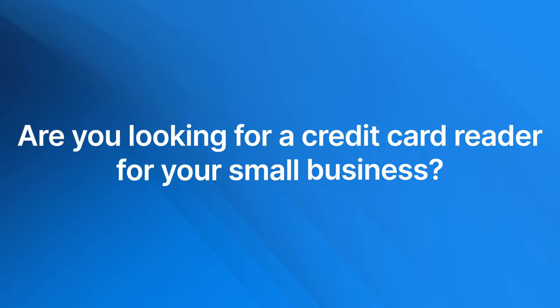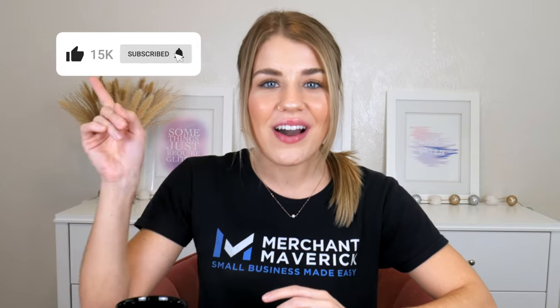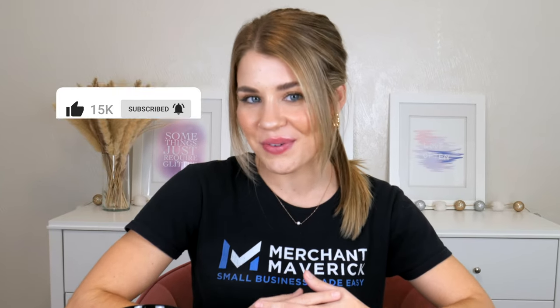Welcome back to our channel, Mavericks. Are you looking for a credit card reader for your small business? Well, we've put together a list of our favorites to help you decide. But before we begin, remember to subscribe to our channel and click the bell icon so you'll be notified when we publish new videos.